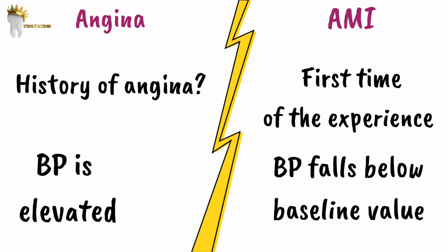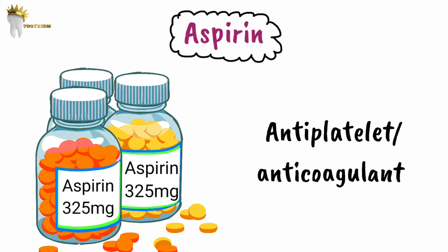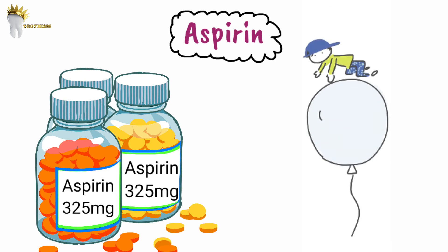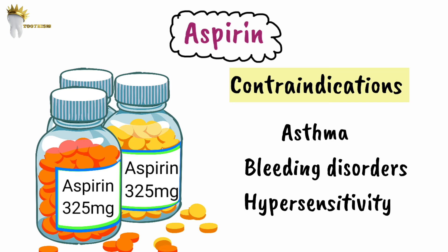In acute MI, aspirin comes to the rescue. As an antiplatelet drug, it prevents further clot formation and stops progression of MI. Patients should be given 325 mg of aspirin to chew for 30 seconds and then swallow. The pediatric dose is 10 to 15 mg/kg. Aspirin is contraindicated in asthma, bleeding disorders, and known hypersensitivity. In such patients, a minimum of 162 mg should be given immediately to any patient with pain indicating acute MI.